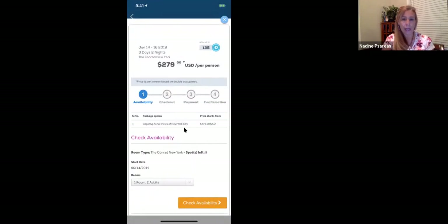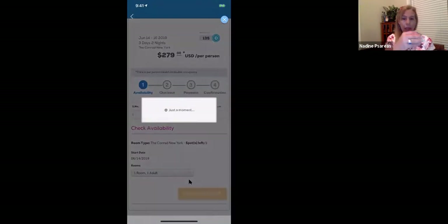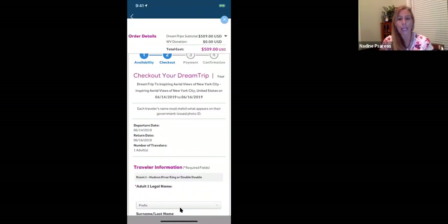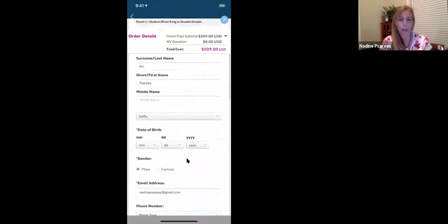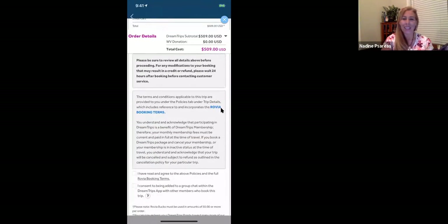Maybe you just want a room to yourself. Let's go back and check what it looks like for one room, one adult. With all-inclusives and cruises it is based on double occupancy, so it'll probably be close to double the price. If you want your room all to yourself, it is $509. After applying 135 points and $374 in Rovia Bucks, it's $0 — this trip is free. So this trip is costing my credit card nothing.